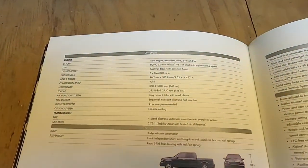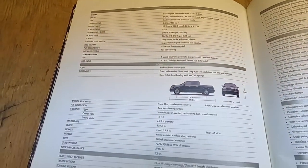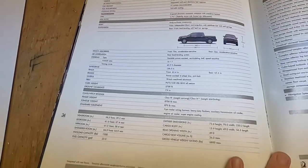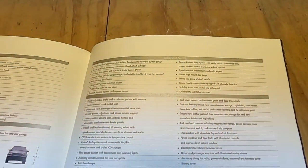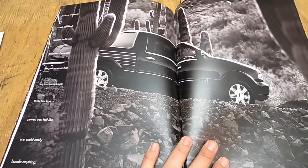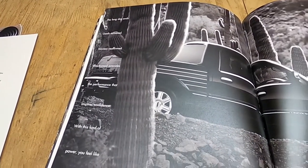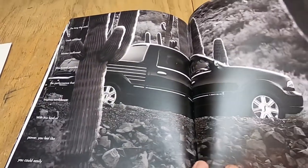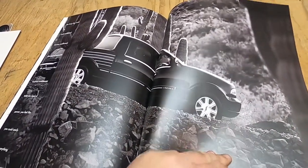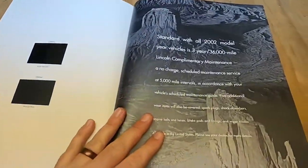And all the specs. Lincoln's brochures are phenomenal when it comes to all this information. There's a Blackwood amongst cactus — kind of like a day-in-the-life book. The storytelling is good and the photography is pretty good, even when it's not of the vehicle itself.